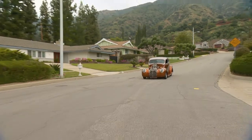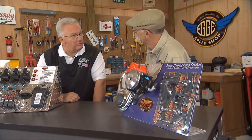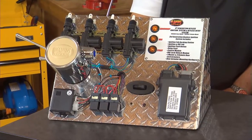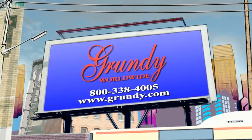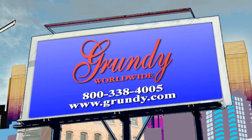Coming up, we'll fire up the 39 Ford and have a little fun. But first, we'll check out a new keyless ignition and entry system in the Eggy Speed Shop. My Classic Car is brought to you by Grundy Worldwide Collector Car Insurance.